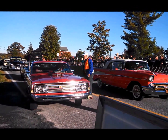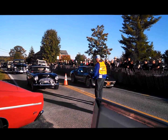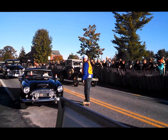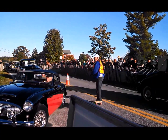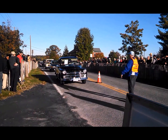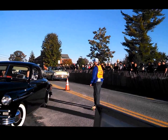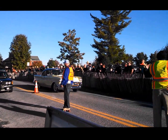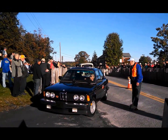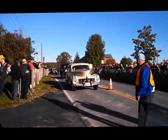Healy. Cords, Plymouth, of course. Tri-Fives, lots of Tri-Fives. BMWs have been coming out quite a bit now, little Hudson.